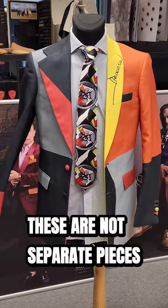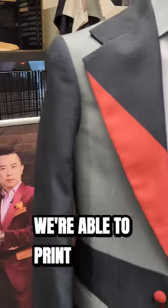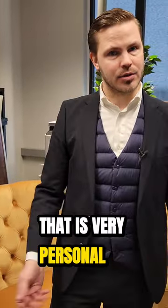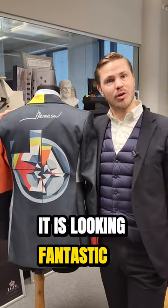These are not separate pieces. It's all printed, so there is no stitching. We are able to print anything you want. And we have a very special client who wants to have something that is very personal, very close to his heart. How great is that? It is looking fantastic.